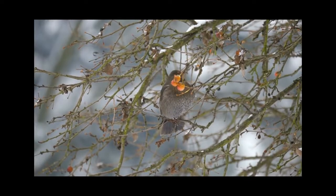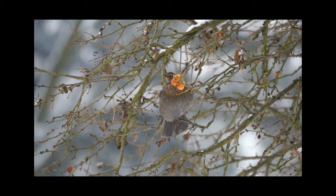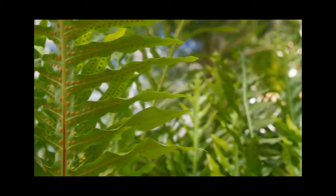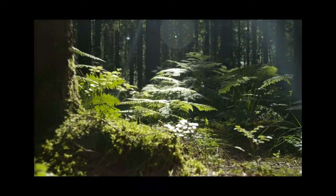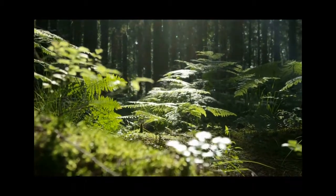Fruits, housing tasty seeds, get eaten by animals. The seeds are later dispersed through the animal's droppings, helping the plant spread to new locations. Some plants, like ferns and mosses, reproduce using spores — tiny cells that can develop into a new organism. Being lightweight, the wind easily carries them to new places.